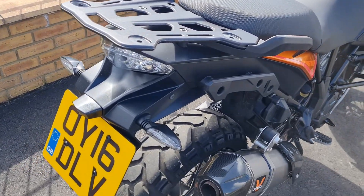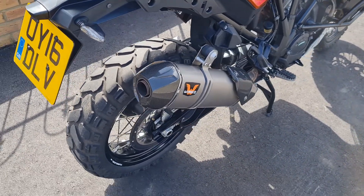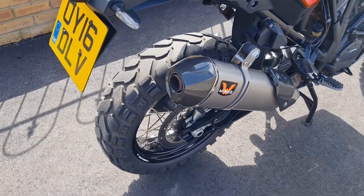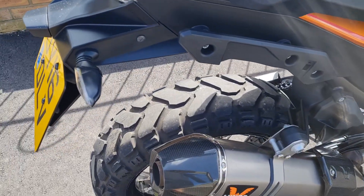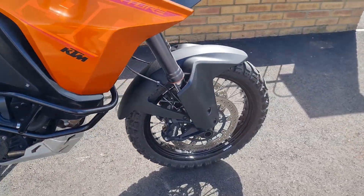I bought it from one owner — registered as two but he had it after 200 miles. We're talking about a bit of a lunatic who absolutely replaced everything if it had a tiny little scratch on it.